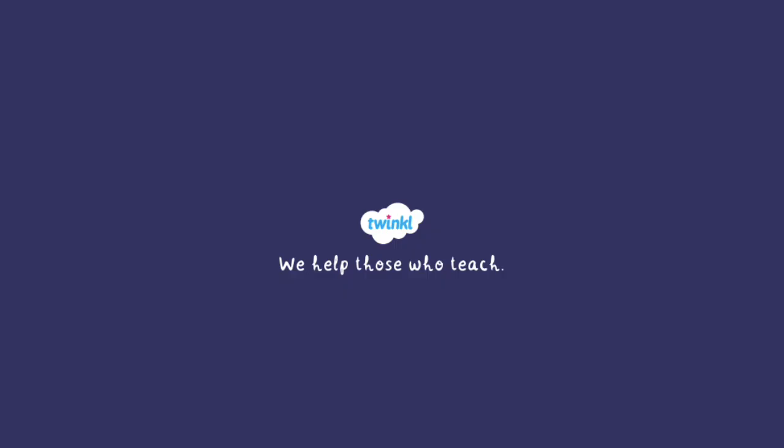For more information and resources related to volcanoes, head to twinkle.com.